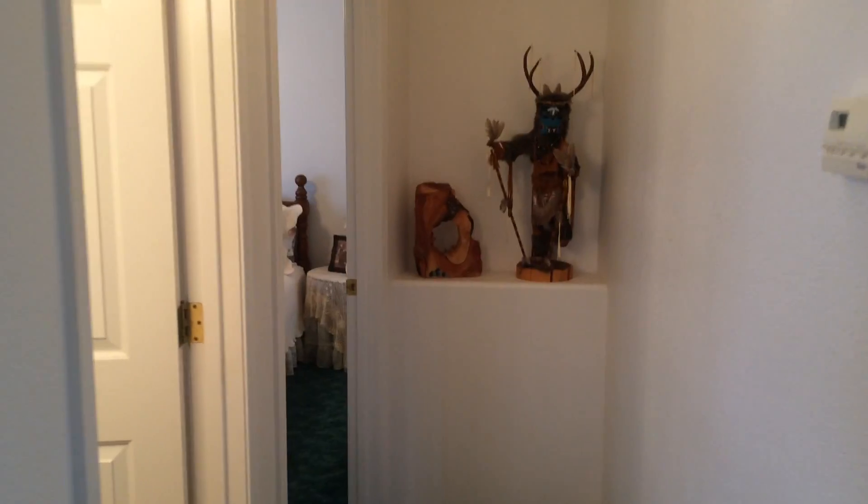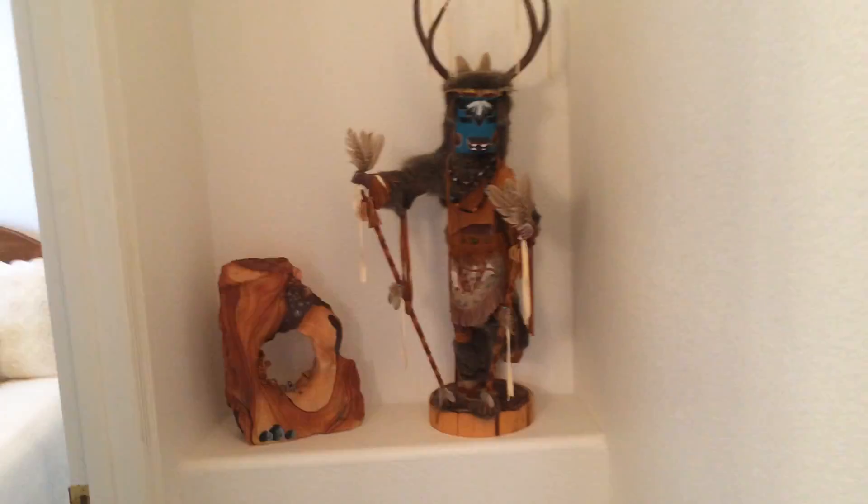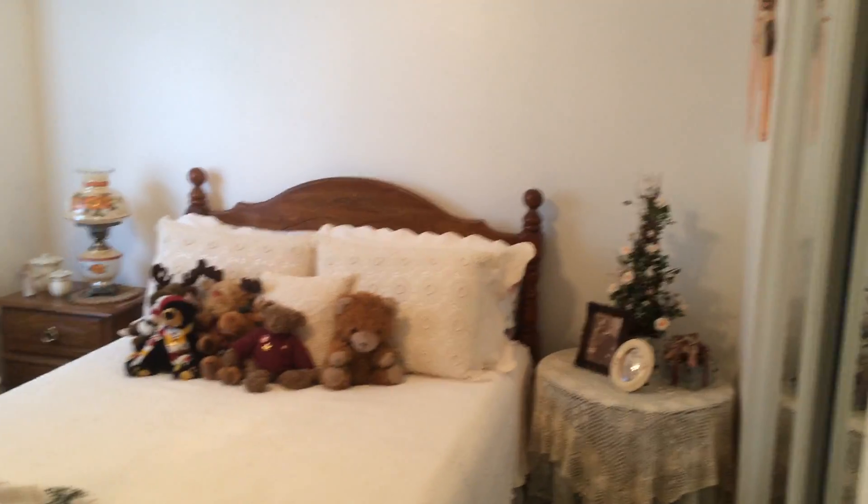Down this little hallway is another bathroom and the second bedroom. It's pretty much a standard bathroom but nice — looks like it's in pretty good shape, with a little shelf. The second bedroom looks like it might have a full or queen size bed, pretty standard size. Here's the closet, and right there is your return air. Pot shelves and ceiling fans throughout — that's good.